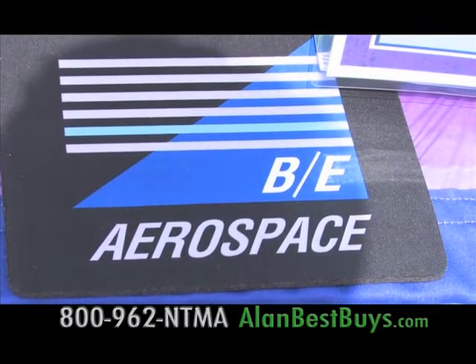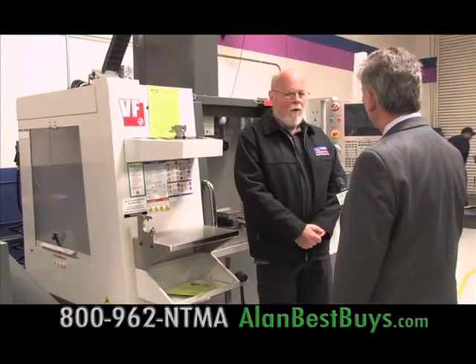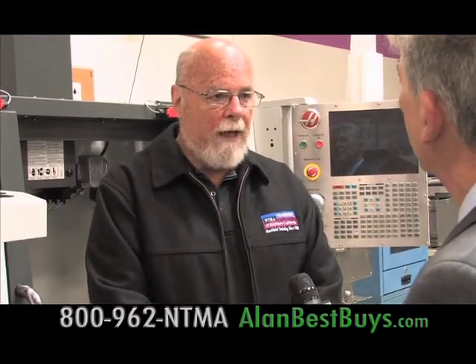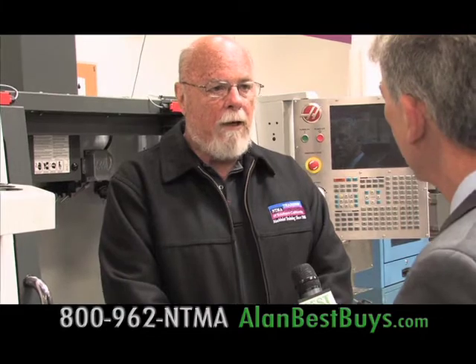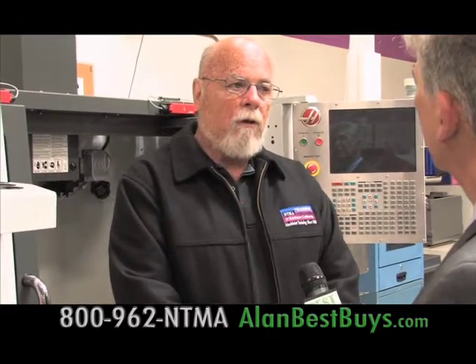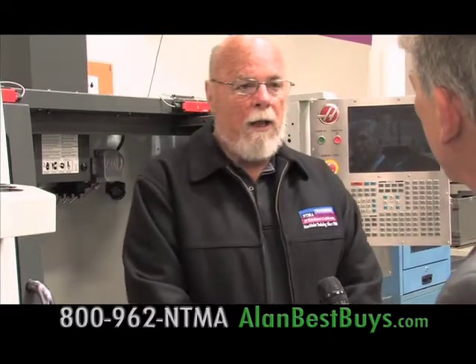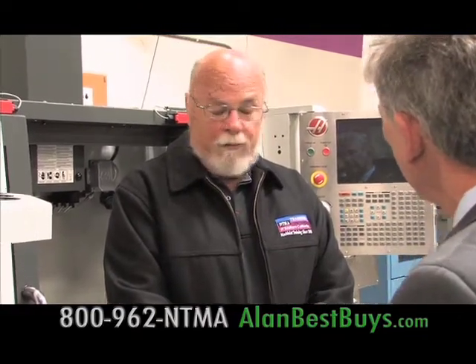BE Aerospace makes airplane parts and has a few openings. Michael Kerwin, president of the NTMA Training Centers, explained getting an education there: they have access to financial aid, Pell grants, and loans, and are fully accredited just like any regular college. Training starts with basic machinist skills — a file and hacksaw cutting metal, going to a mill and a lathe, then to a CNC (computer numeric control) machine — and learning how to program, set up, and run them.